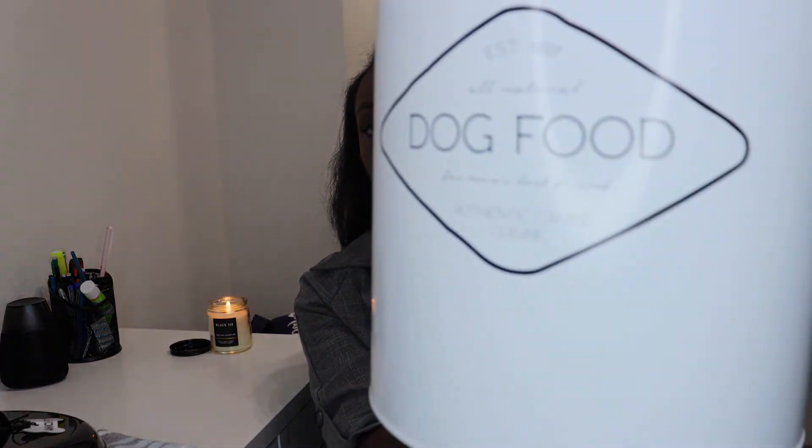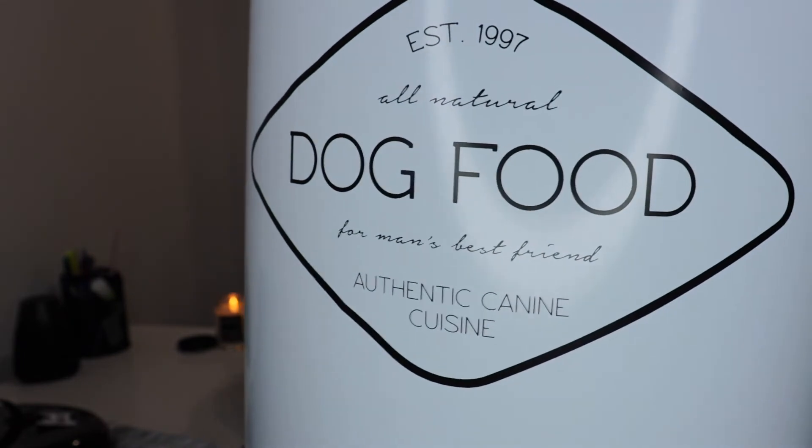The last thing I picked up to show you guys last is this dog food bin right here. It just says 'dog food' and 'for man's best friend' on it. It's in a white color and the top is black.